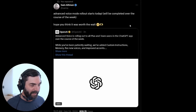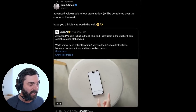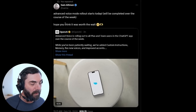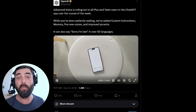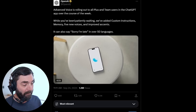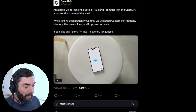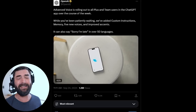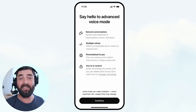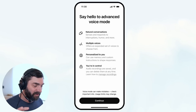The big news of the moment is that we've got the advanced voice assistant for ChatGPT. Sam Altman made a tweet this morning: 'Advanced voice mode rollout starts today, will be completed over the course of this week, hope you think it's worth the wait.' They also rolled out features like custom instructions, memory, five new voices, improved accents, and the ability to speak in over 50 different languages.